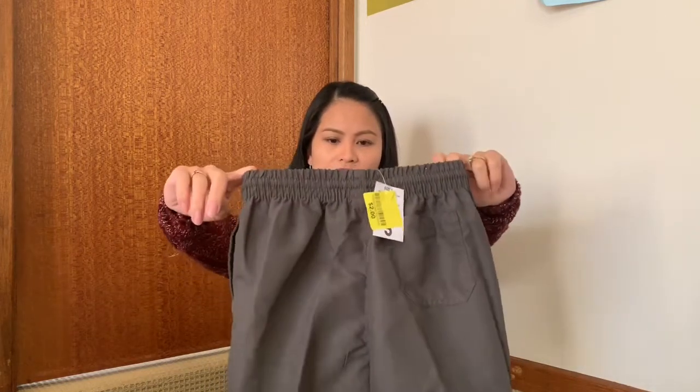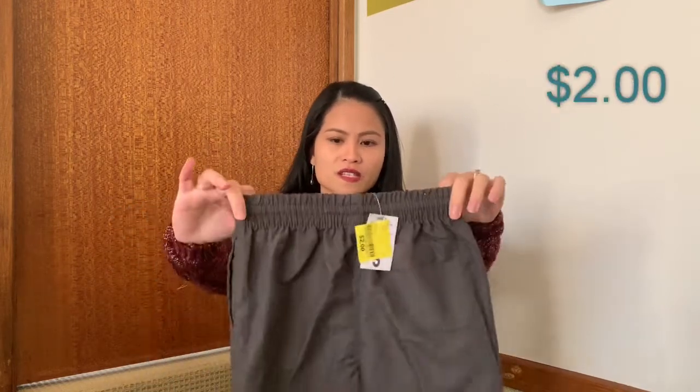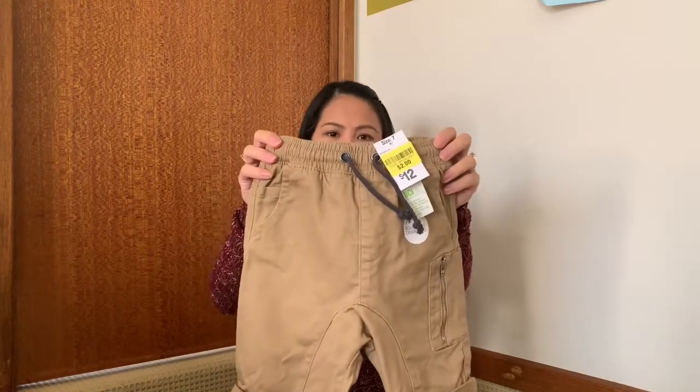Next one is a pair of shorts for Aiden — it's a silk cloth, size seven. He can use this one this summer. And the next one is another short for two dollars as well.